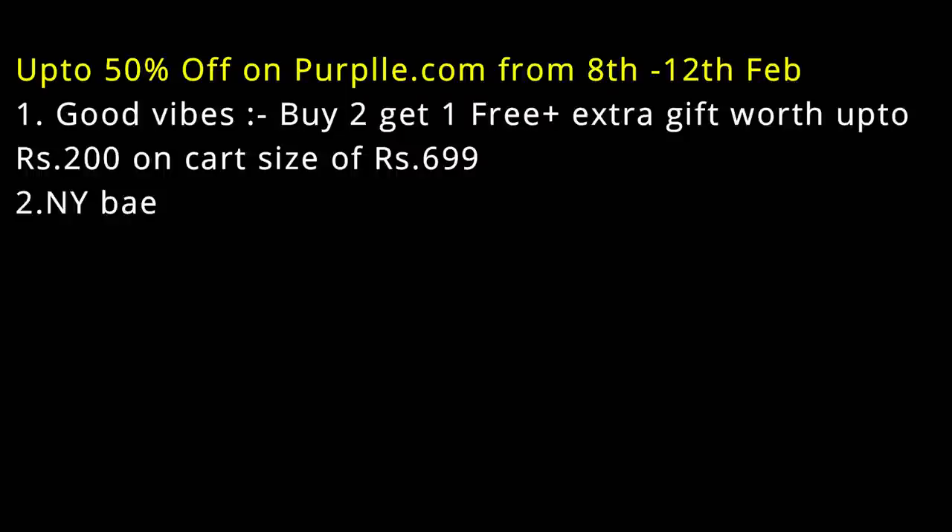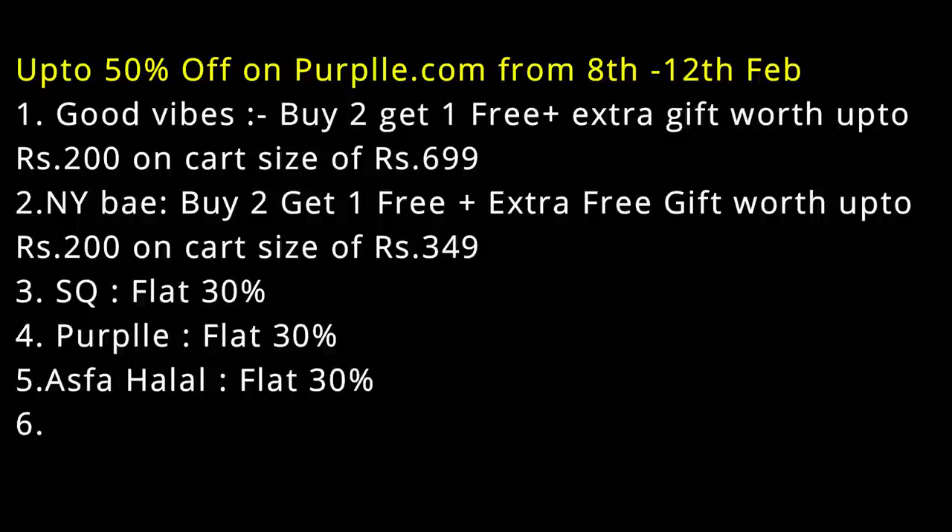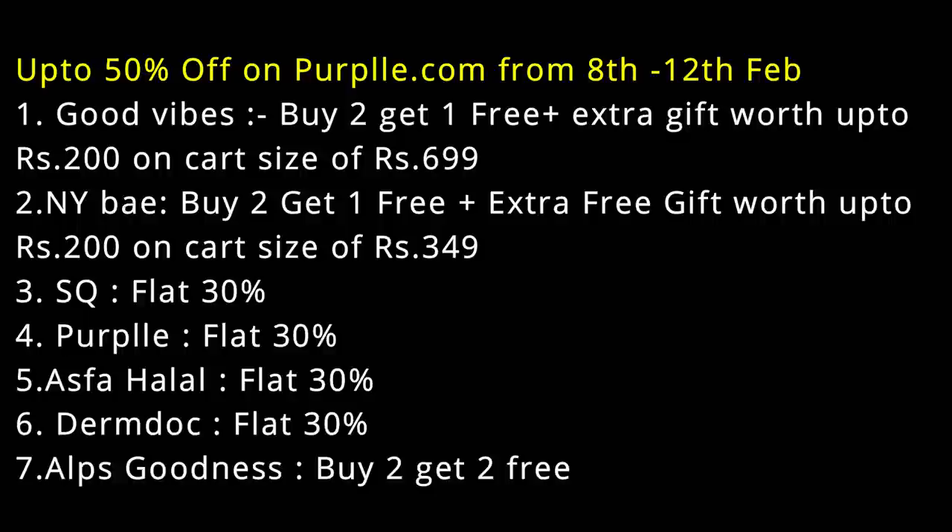Now let's talk about some offers. On Purple, if you purchase two products you get one free, plus an extra free gift up to 200 rupees if your cart size is 699 rupees. On NY Bae, it's the same — buy two get one free, with an extra gift worth 200 rupees if your cart size is 349 rupees.